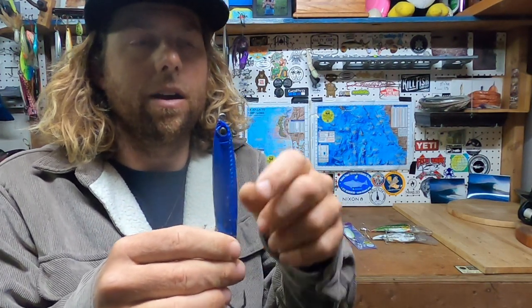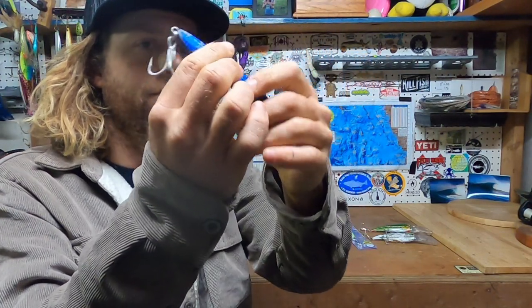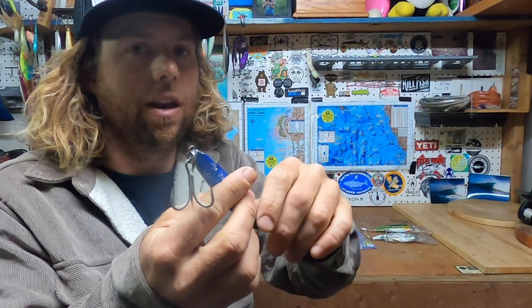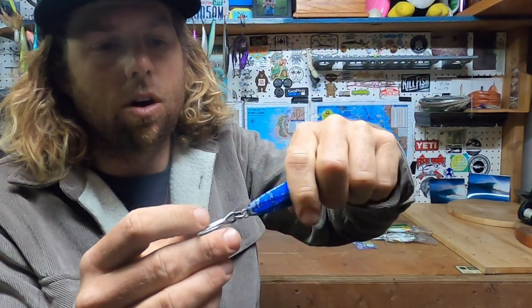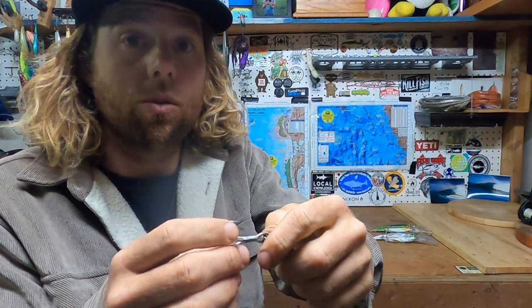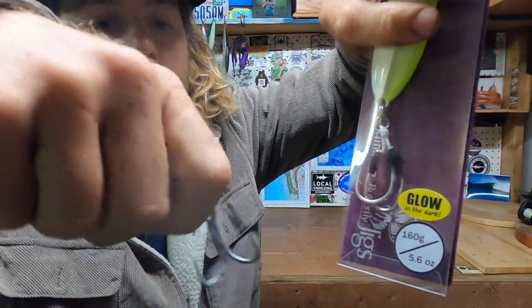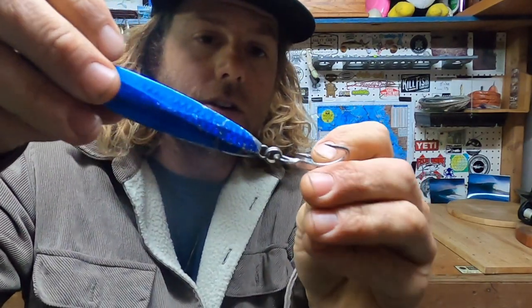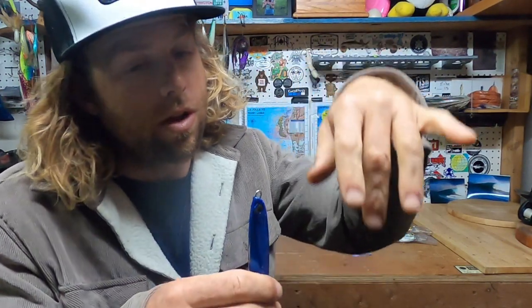When casting under birds in the Nine Mile Bank video, once you see boils coming through, you cast it out and the flutter on the downward action is when they hit it. I always switch out the hooks on the Colt Sniper — they come with a smaller treble hook. I was doing assist hooks like a flat fall has, but now I'm putting on a larger, nicer treble hook. You can also cast into the birds, reel slowly, and they'll hit it on the reel back or on the drop.